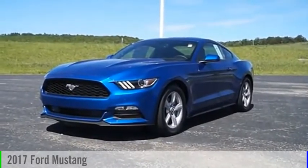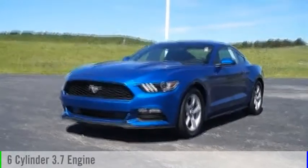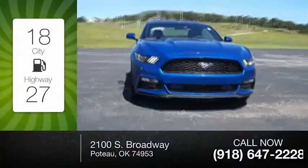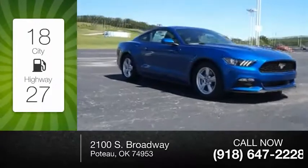2017 Mustang. This vehicle is powered by a six-cylinder 3.7-liter engine. Great fuel efficiency saves you money by requiring fewer trips to the gas station.